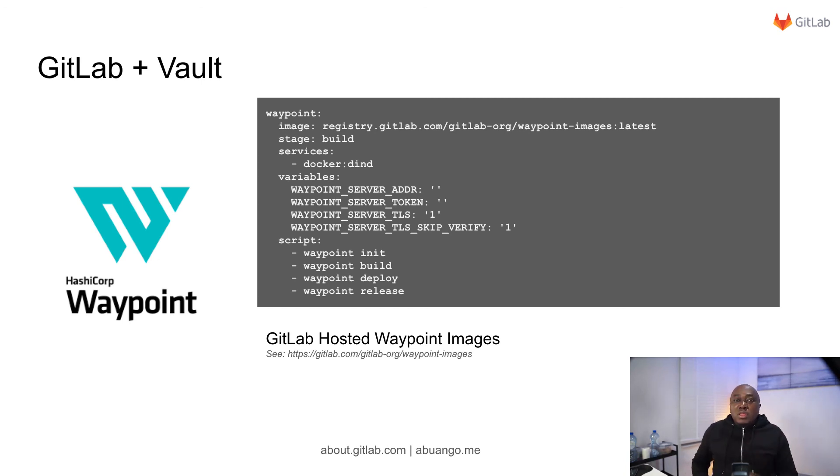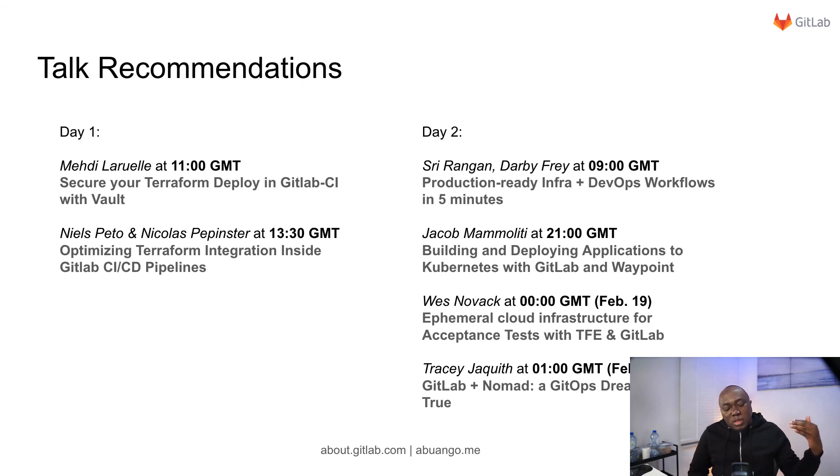These are some of the ways that GitLab works together with HashiCorp. You can look at them through our documentation provided on each slide. During HashiTalks, several other talks were delivered about how GitLab works with many HashiCorp products — you can view those talks on YouTube. Thank you very much for listening, and I hope you try GitLab with HashiCorp.